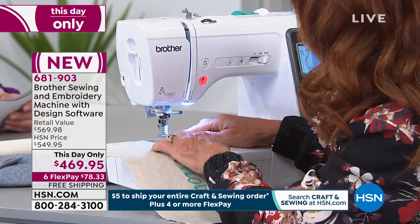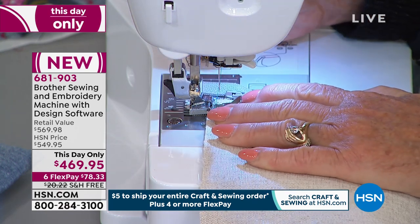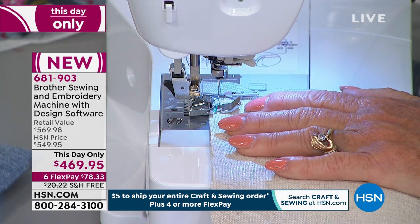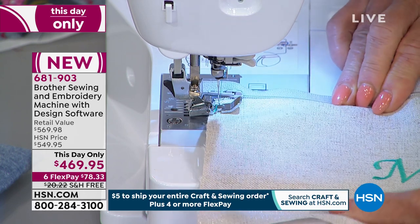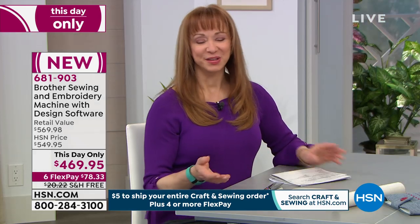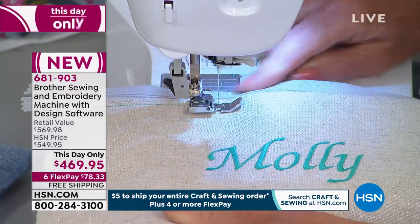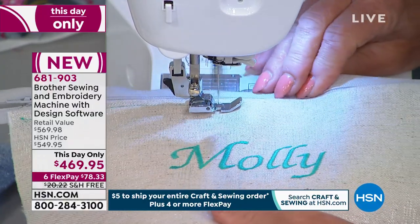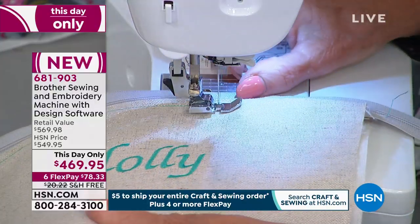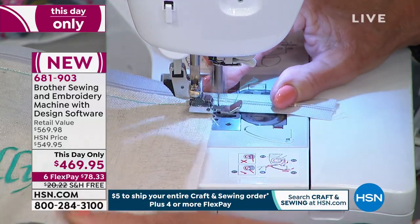I do love that little stoplight — when it goes red, when it goes green. That's really helpful for someone like me. It's going to keep you from doing something you rather wished you didn't. It's all those little convenience features that make such a big difference with Brother. With the hundreds of these already spoken for, this is for today and today only. Only one more look coming up with Adam tonight at 11 o'clock — 681-903. Remember, everything you see here at HSN, a 30-day return policy. Six-pay FlexPay means we're mindful of your budget for $78.33. The shipping is free — you get this at home.